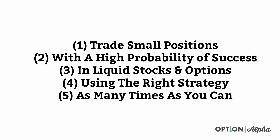Number three: you have to be in liquid stocks and options. If the market is not liquid, meaning there's no other participants in there — you and five other people in the entire world are the only participants — then you're going to lose a ton of value to slippage, and you may not even be able to get in or out of a trade. That's obviously a critical component.